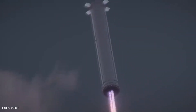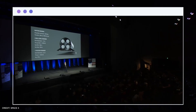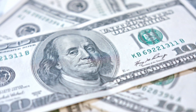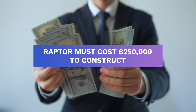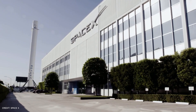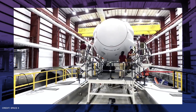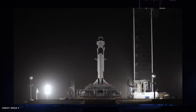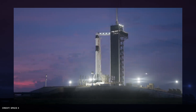Musk has plans for the Raptor engine, starting with the target of Raptor's cost per ton of thrust to be less than $1,000, which means Raptor must cost $250,000 to construct. Furthermore, SpaceX is seeking to eliminate all throat film cooling from the engine. SpaceX might do this through a variety of means, including extra head-end film cooling or running the MCC at a higher fuel richness. SpaceX is now investigating whether the trade-off of omitting throat film cooling would be advantageous.